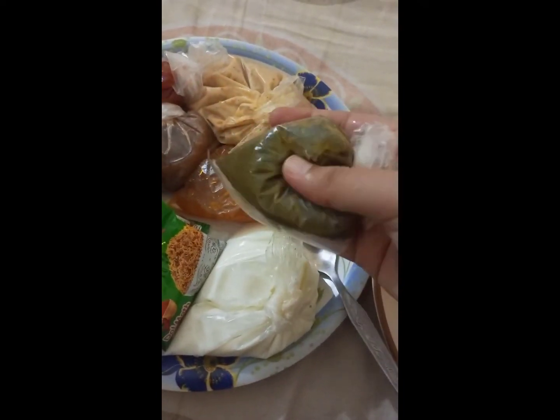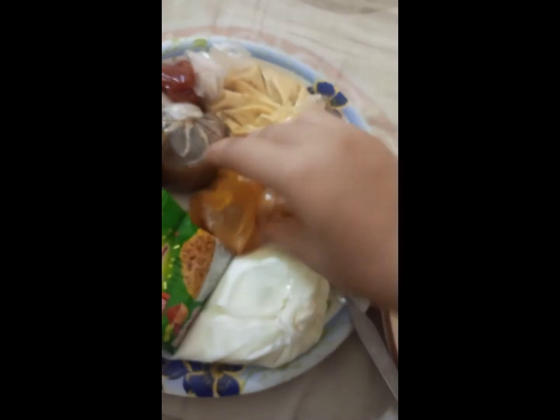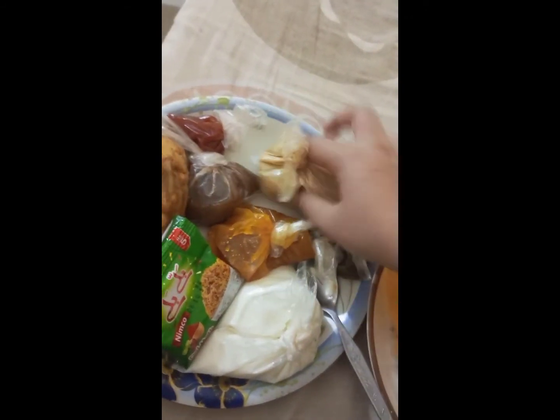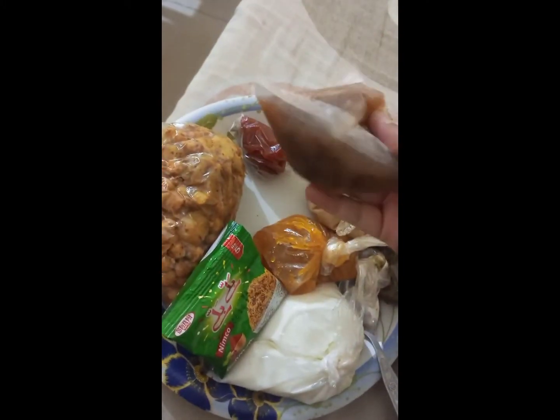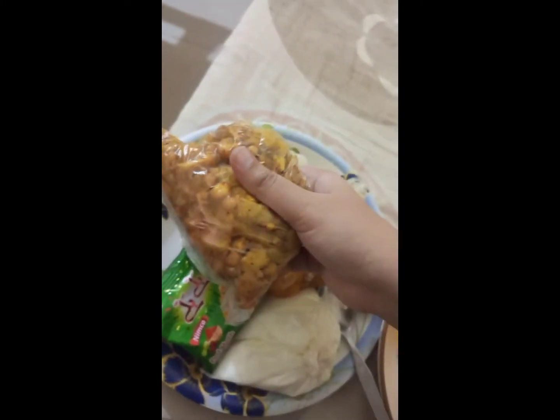There was a green chutney which we liked with Raj Kachori. There was also a simple chutney — pudina and imli chutney. There was also ketchup, and it also had aloo and chickpeas. This was great packaging.